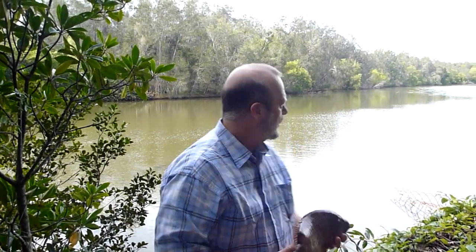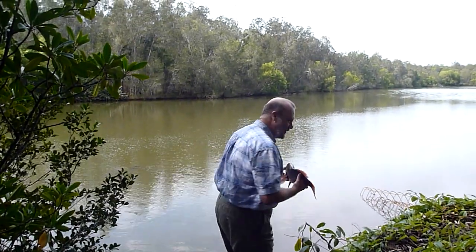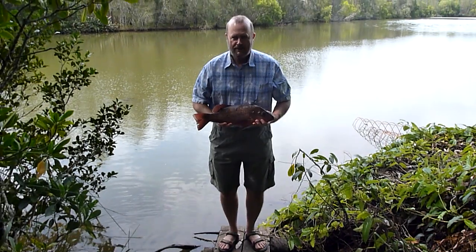Okay, this is the story of the mangrove jack. This morning I came down to my favourite fishing spot, which is out on this plank here. Tilt the camera so you can see the plank — my plank.